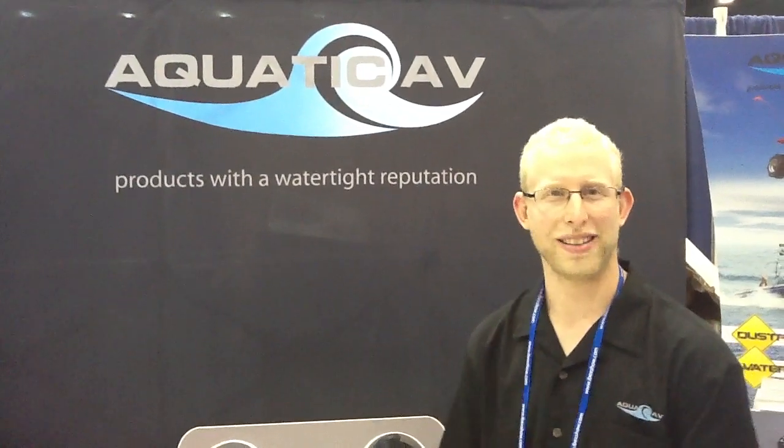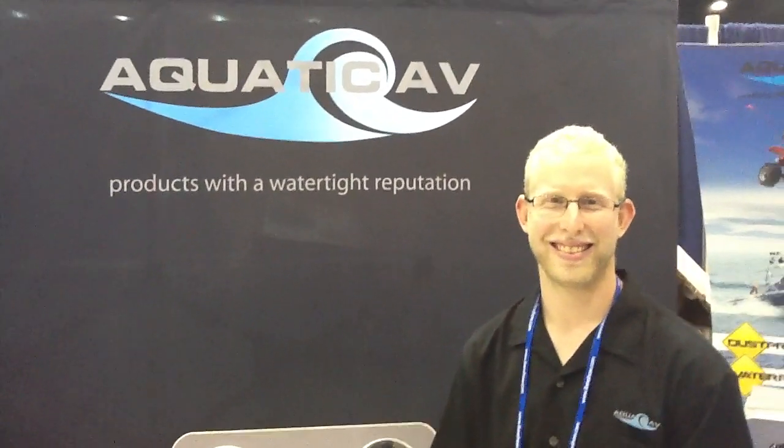Where can we find you online? It's www.AquaticAV.com — we have a brand new website, go check us out. Anything else you'd like to say about the products? That's it, I hope you enjoy. Thanks so much, David, enjoy the rest of the show.